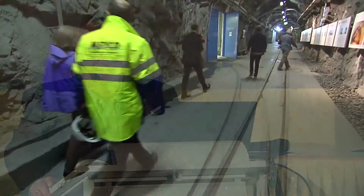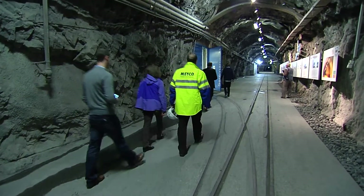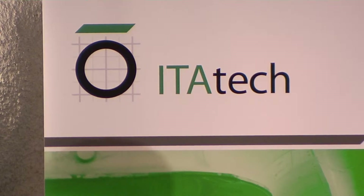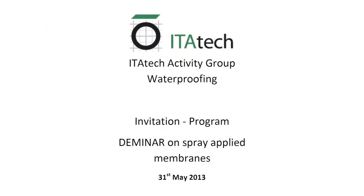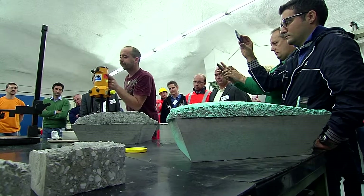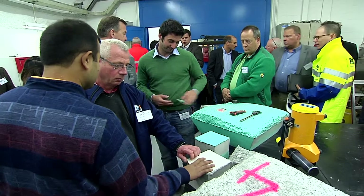Good morning! It's a pleasure to welcome you to Hagerbach Test Gallery and to this very historic moment for ITERTECH. This is the first Deminar. Today is a very special day because it's the first time we come together and present the first results that ITERTECH produced since its inauguration, when we actively started something like two years ago.